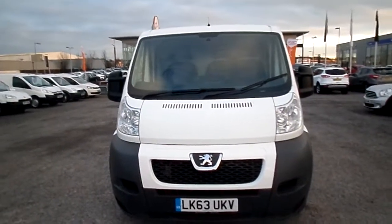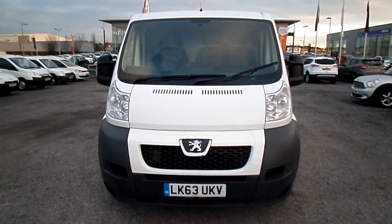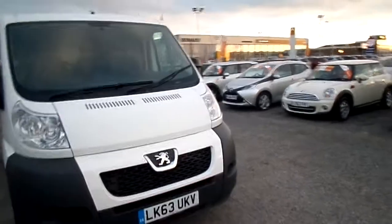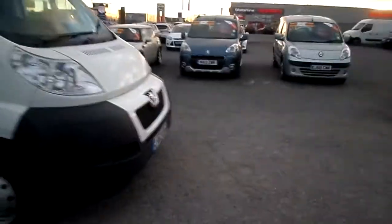Welcome to FG Barnes Auto Store and Van Centre Maidstone. Here we have our lovely 63 plate Peugeot Boxer diesel short wheelbase, covered 44,000 miles. Just taking you around the vehicle now — very clean van all the way through.